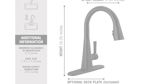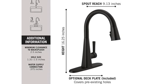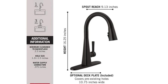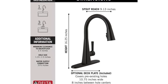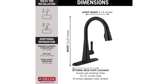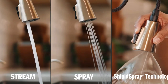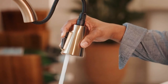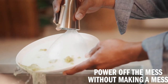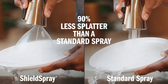Easy Installation: designed to fit single-hole or three-hole, 8-inch configurations. Everything you need is together in one box, including an optional deck plate for three-hole installation and Innoflex PEX supply lines integrated into the faucet for one less leak point. Powerful Shield Spray Technology cuts through stubborn messes with a powerful stream of water inside a protective sphere that contains the splatter, with an average of 90% less splatter than a standard spray.